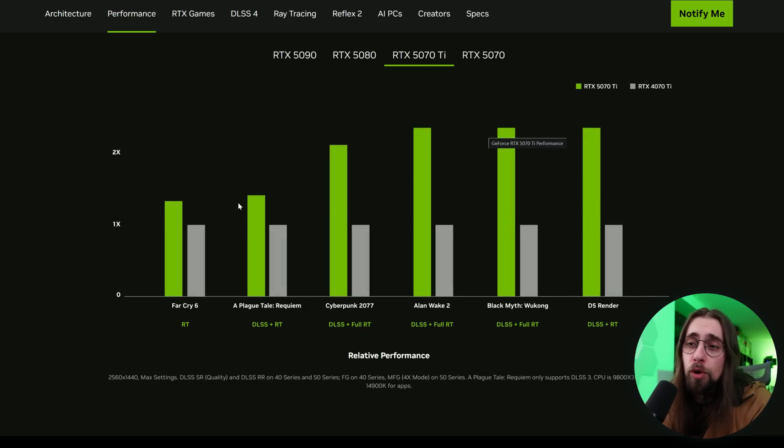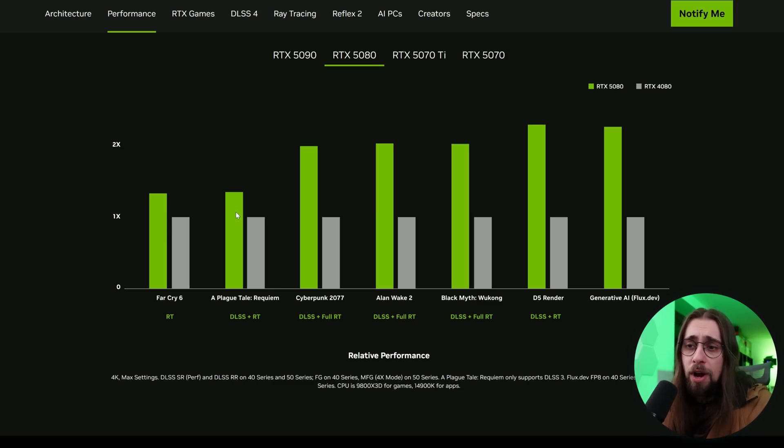For the 5070 Ti, it's roughly a 40–50% performance increase over its predecessor, slightly more than the 5070. Cyberpunk again shows 2x gains due to MFG. Alan Wake 2 with path tracing similarly benefits. The 50 series increases ray tracing performance by quite a lot — up to 2x with MFG. For the 5080, Far Cry and Forspoken show around 20–40% improvement according to NVIDIA's data.